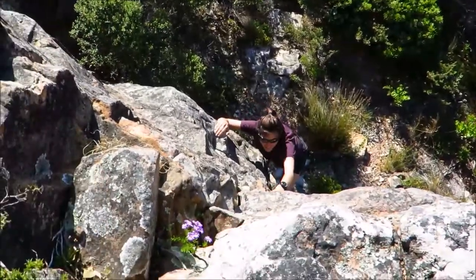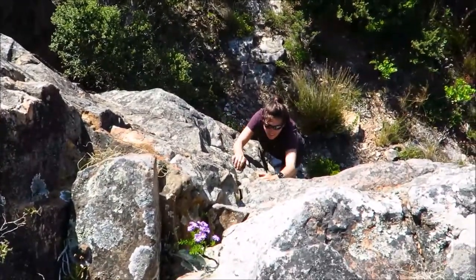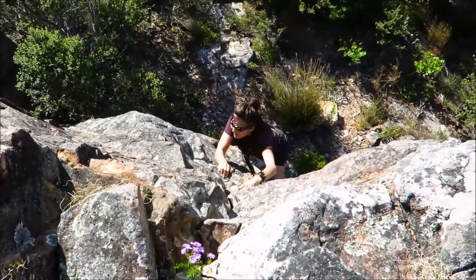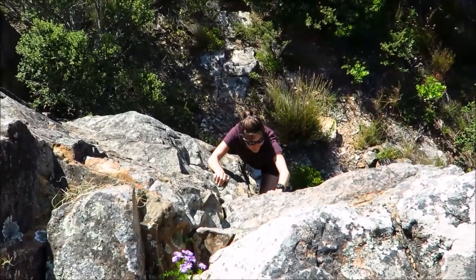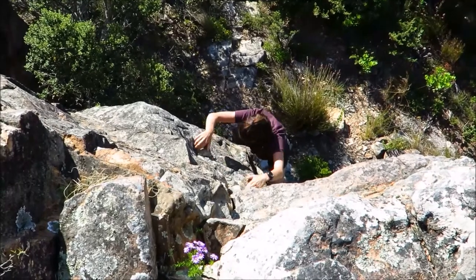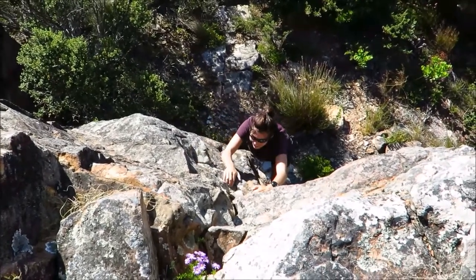And here we are at the second rock step, likened to the second step on the north face of Everest, if only for the speed which some climbers take to get up it.